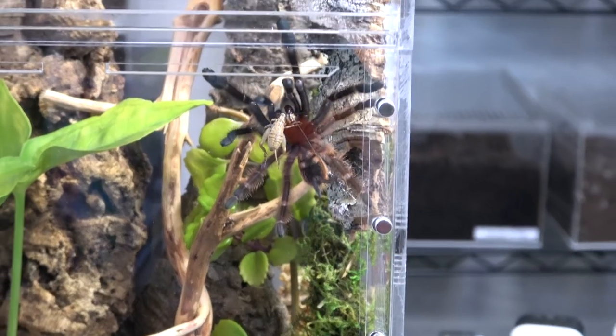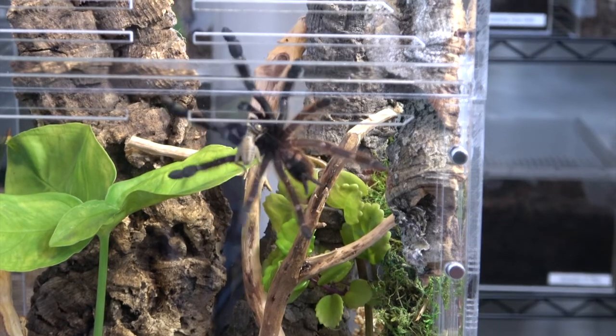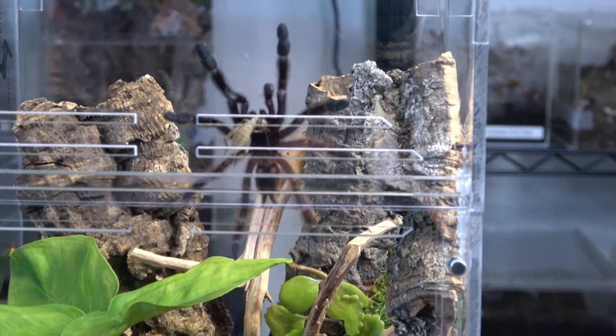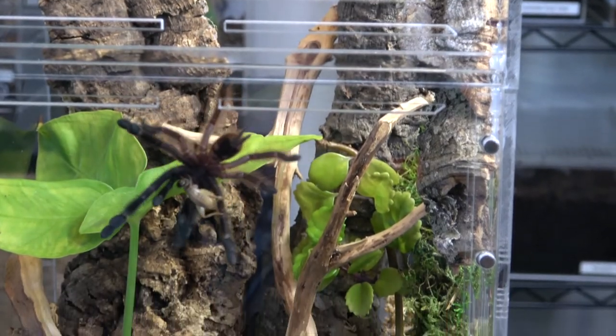Here you can see a good example of their feeding response. This little guy just got rehoused but he already went for a cricket — he wasn't waiting. There are a lot of times when tarantulas get rehoused, they get a little stressed out and it can take them sometimes even months to get back in a groove, especially adults. But this guy? Nope.